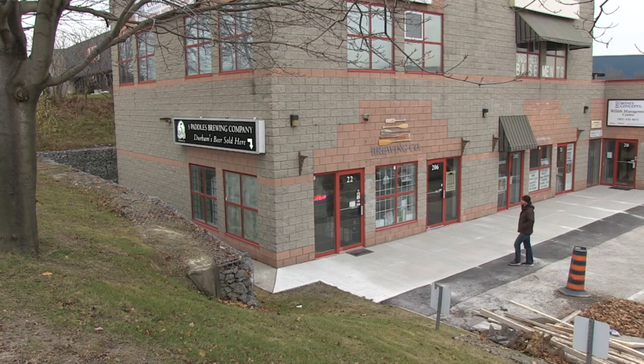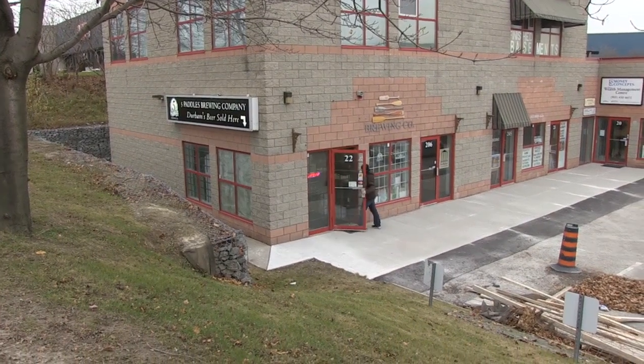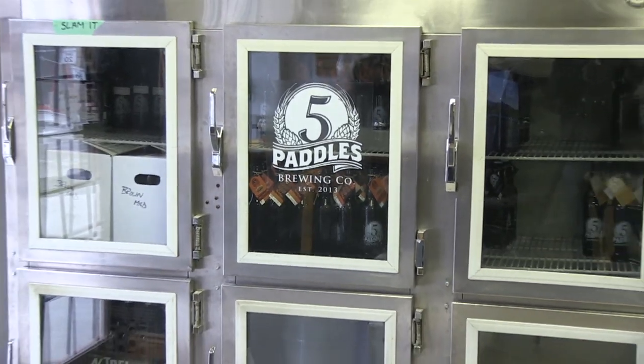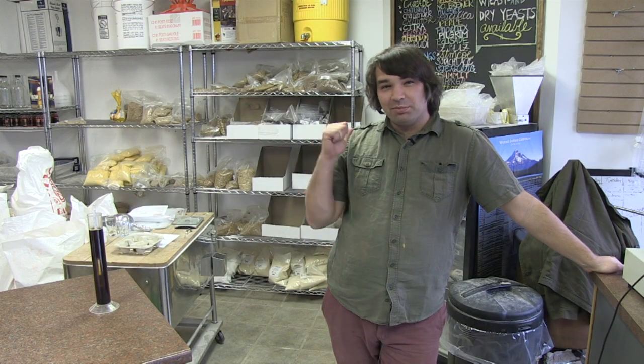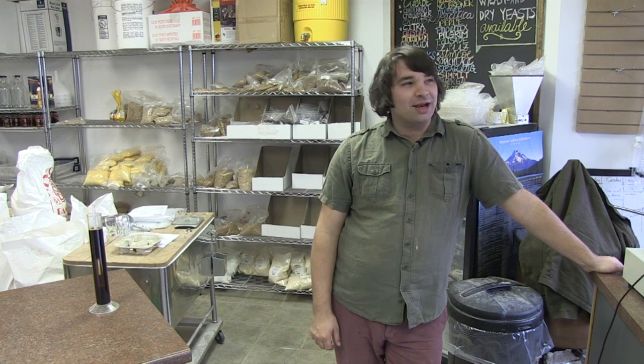They're all Durham boys at Five Paddles. The brewery is on Sunray across from the Whitby Theatre. It got started a year ago, and they'll teach anyone how to brew. There are classes every month so you can fill your own fridge at home. My name is Spencer McCormack, and I run Brewers Pantry, which is the home brew shop here at the brewery, and I am one of the Five Paddles.